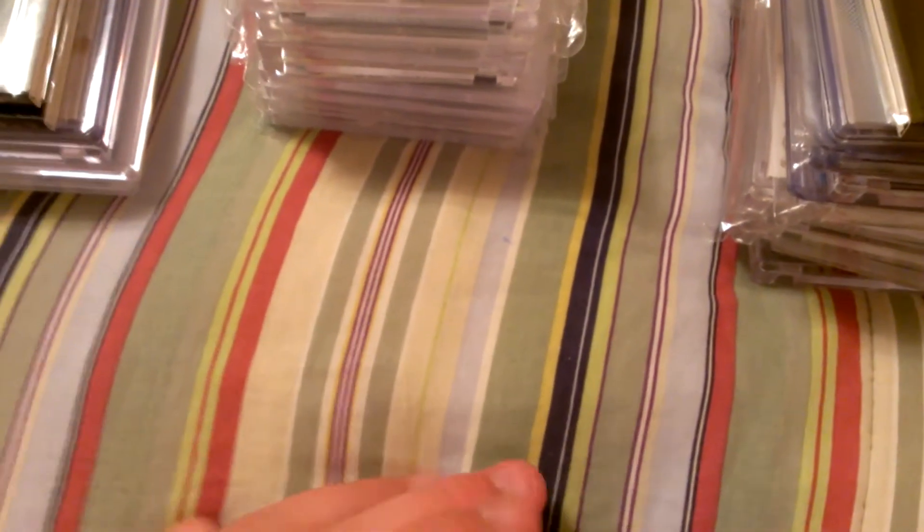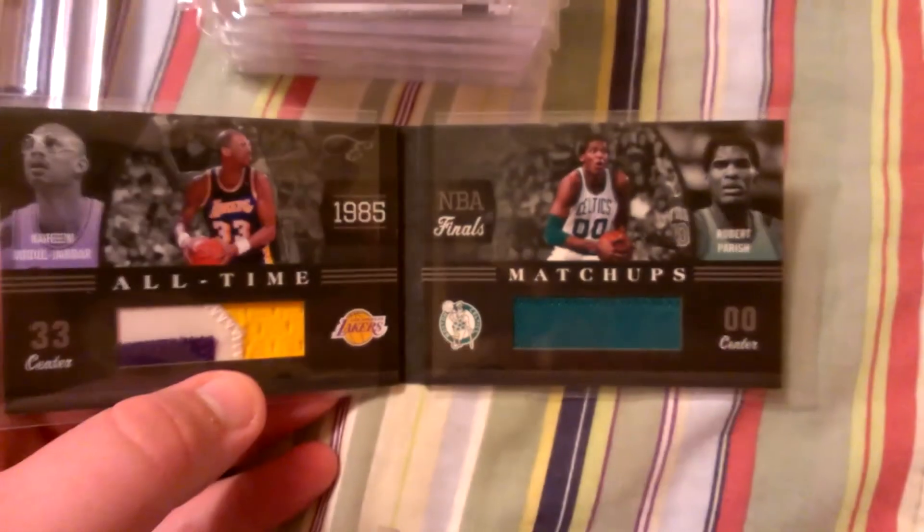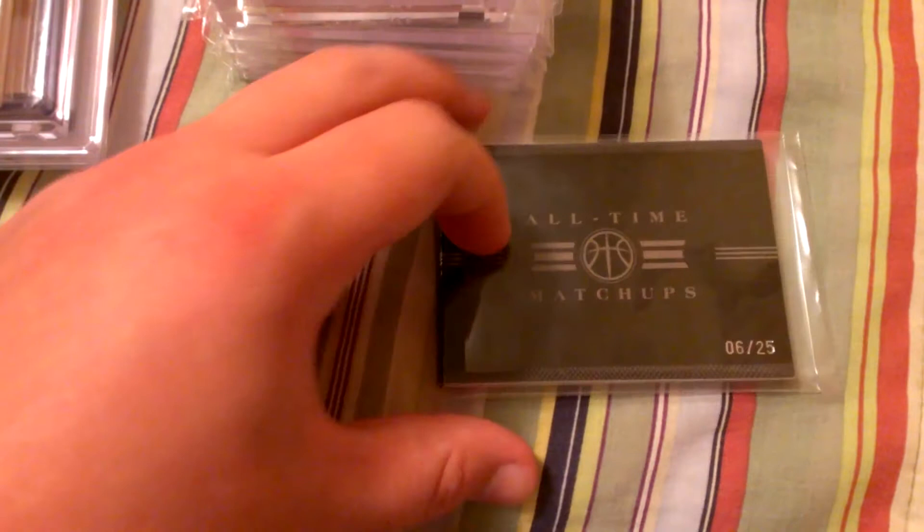Yeah, just looking to make some deals. I am looking to sell at the moment in order to purchase some other cards. So if you could buy, I would be very appreciative of that. Moving on — booklet of Jabbar and Parrish, numbered to 25. One-of-one white whale Steve Nash.